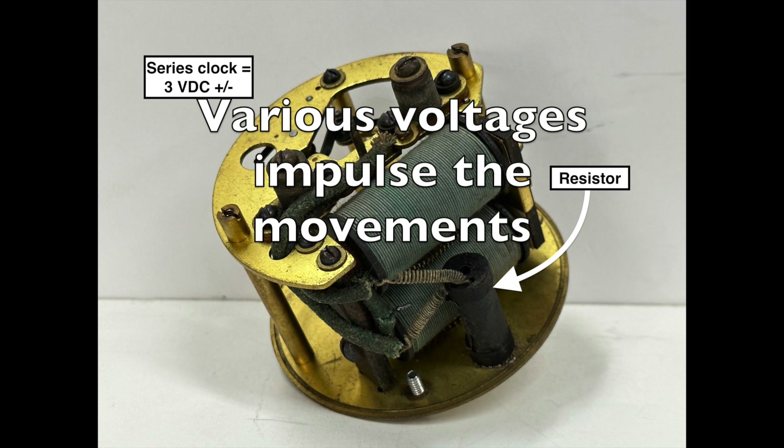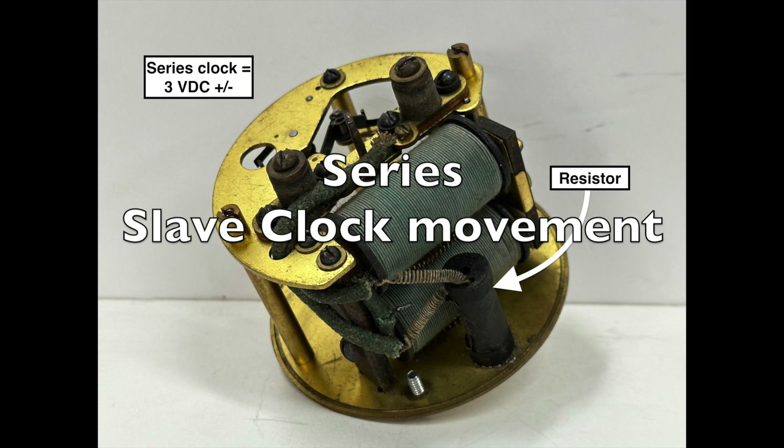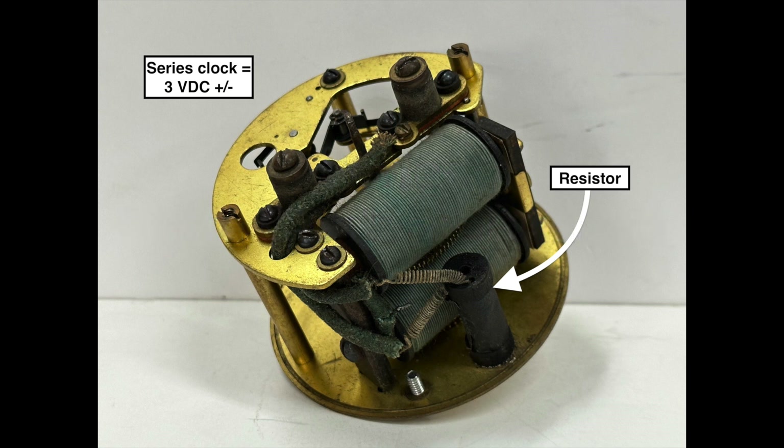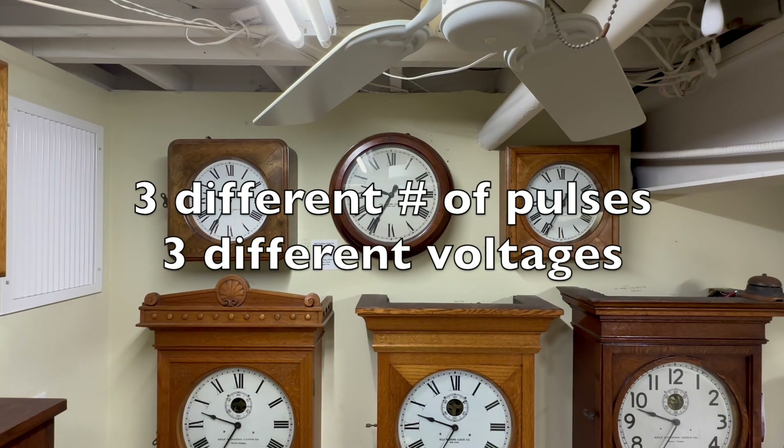The variable voltages also need clarification. Many early master clock slave clock systems of several companies connected the slave clocks in series. This is an early self-winding slave movement that was part of a series system — the resistors indicated in the movement will impulse on two or three volts DC. These are slave movements that operate on 12 and 24 volts DC, with the resistance in ohms stamped 300 and 700 on the movement plates. So three different numbers of pulses and three different voltages made it interesting.